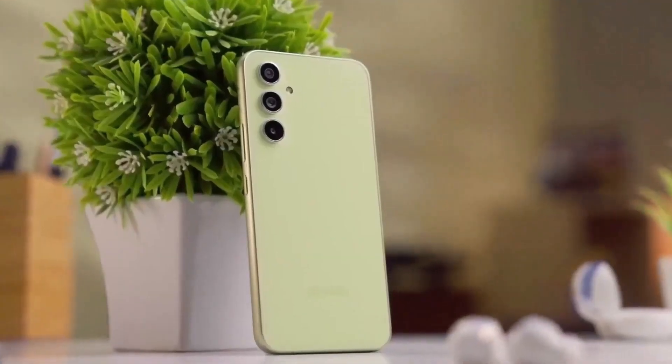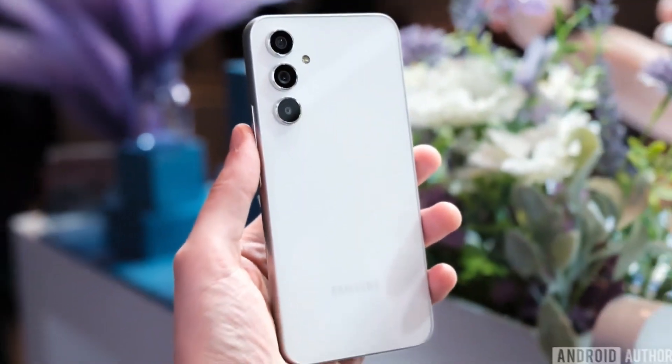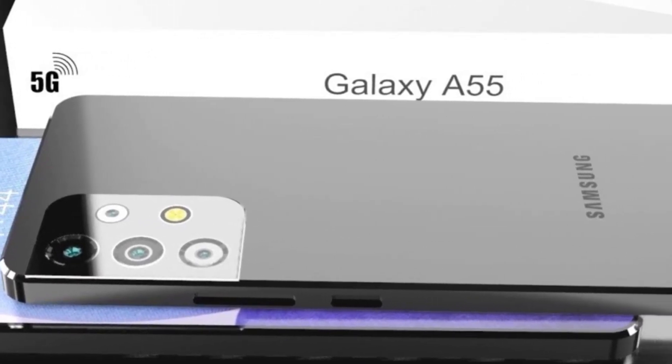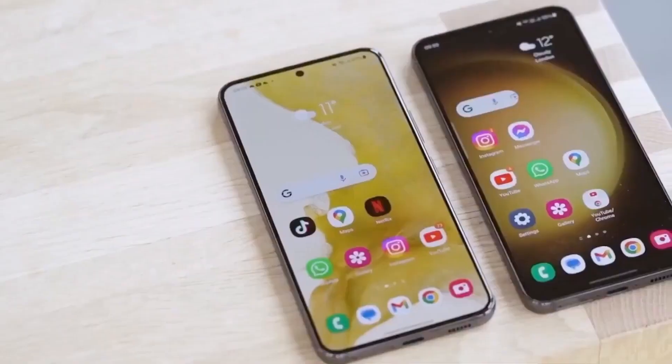Further insights into the Galaxy A35's aesthetics come from leaked images, revealing a design akin to other phones in the 2024 A-Series. Notably, it features the Key Island style, characterized by a flat frame with slight protrusions around the side buttons. While details regarding pricing and availability remain elusive, enthusiasts will be kept informed as additional information surfaces.